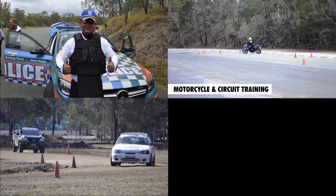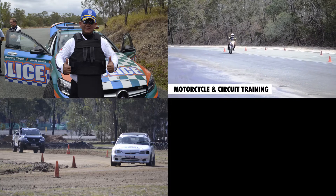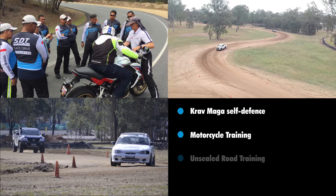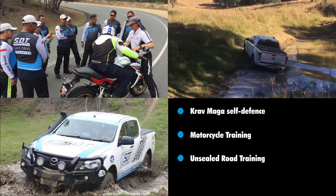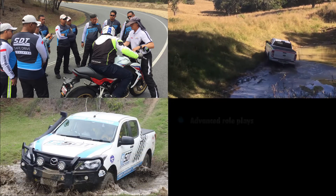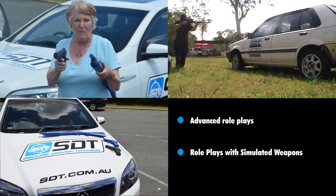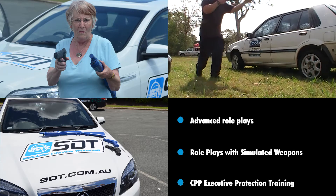Optional inclusions that add extra days include Krav Maga self-defence, motorcycle training, unsealed road training, four-wheel drive off-road training, advanced role plays, role plays with simulated weapons, and CPP executive protection training.